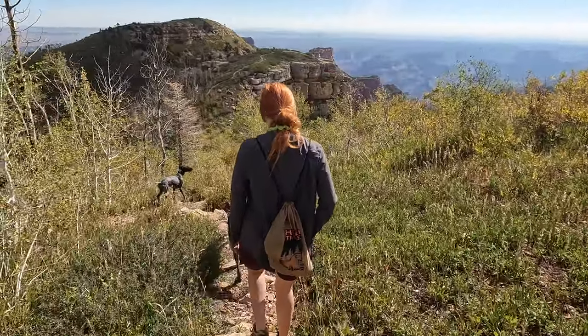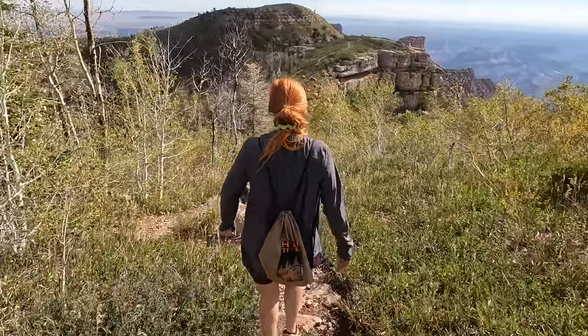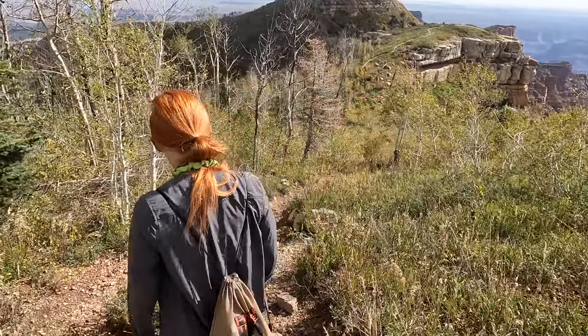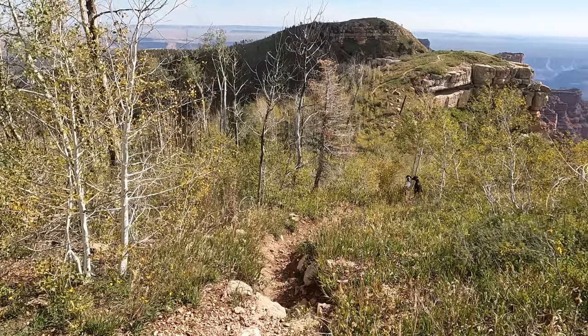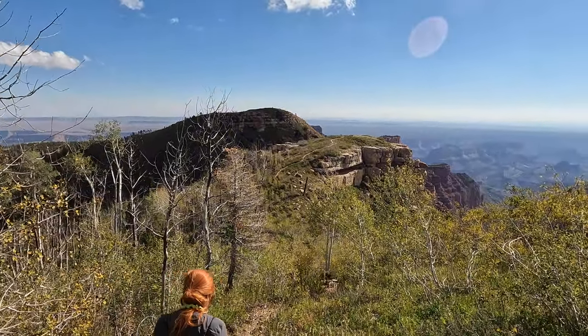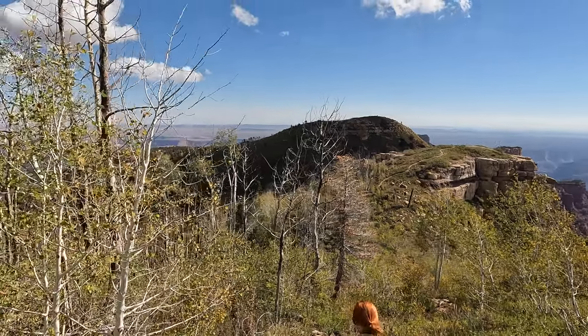Aspen. Alright, we are off on our first hike on Saddle Mountain Trail. We're going to go out at least to that point — I'm sure we're going to go further than that. Beautiful area.